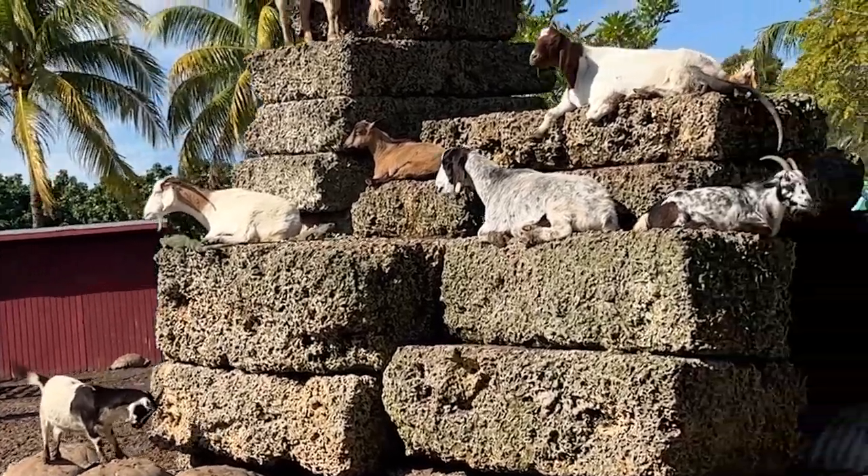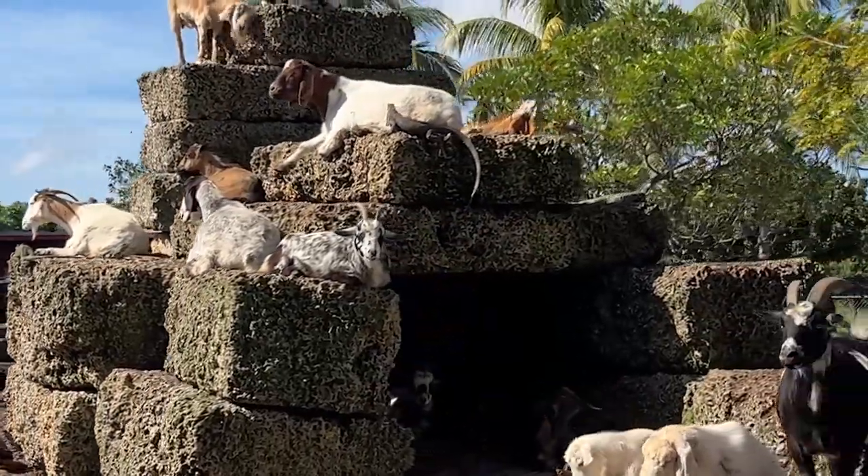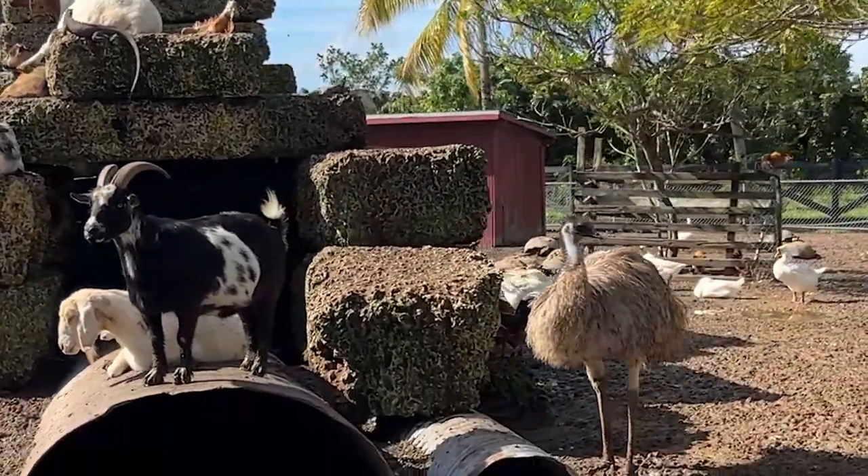You won't want to miss going out back to see all the animals. They have goats, and do you see all these iguanas perched up on these blocks of coral, and ostriches and geese and chickens?